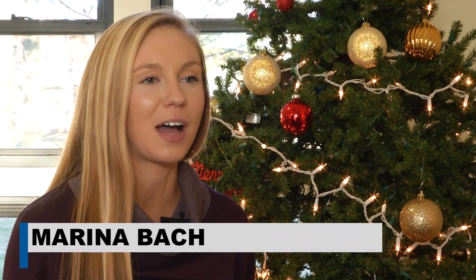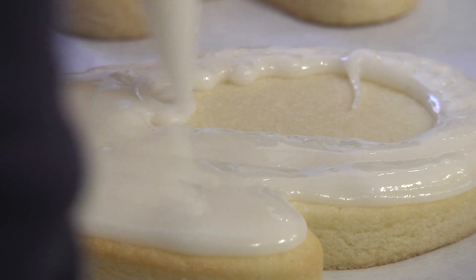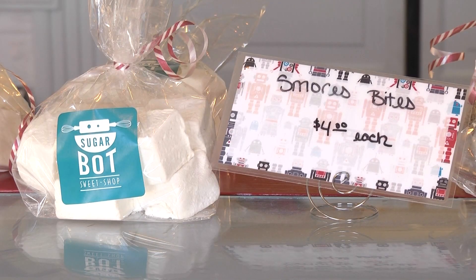I had never heard of Sugar Bot Sweet Shop until a friend the other week told me about it, so I had the opportunity to go down there and check it out. They had amazing cookies in all different assortments, so this holiday season I'm planning on bringing some home for the family to enjoy.